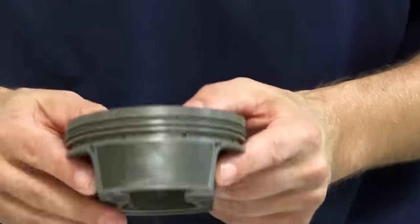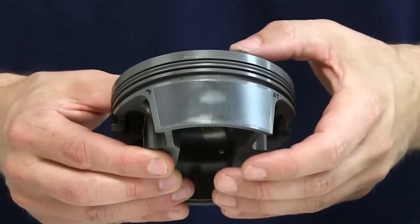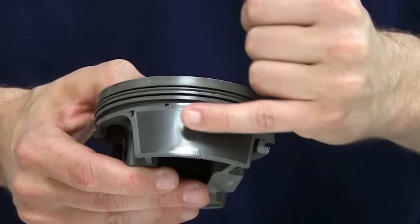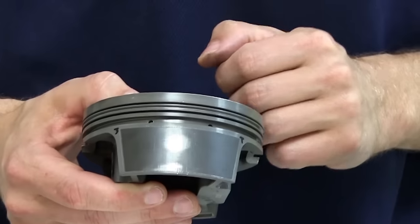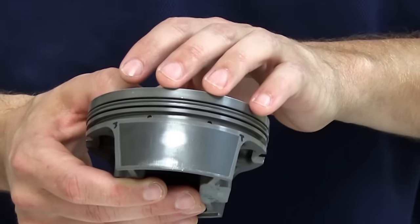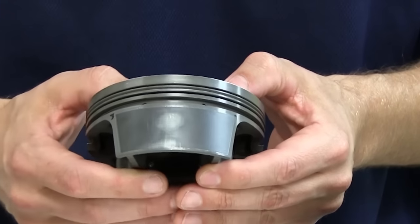If we contrast that to the next sample, where we have some of the same concentrated wear in the center of the piston on both sides of the skirts, what we notice is that the wear spot is shiny or almost polished. This is more typical of a part that has either shape or clearance issues, as opposed to the debris contamination issues that we saw prior.